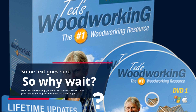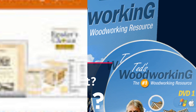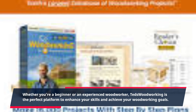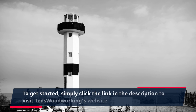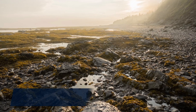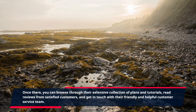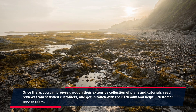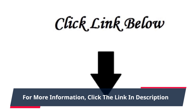With TED's Woodworking, you can have access to a vast library of plans and resources, plus unbeatable customer support. Whether you're a beginner or an experienced woodworker, TED's Woodworking is the perfect platform to enhance your skills and achieve your woodworking goals. Simply click the link in the description to visit TED's Woodworking's website, browse their extensive collection of plans and tutorials, read reviews from satisfied customers, and get in touch with their friendly customer service team. Don't wait any longer — unleash your creativity with TED's Woodworking today!